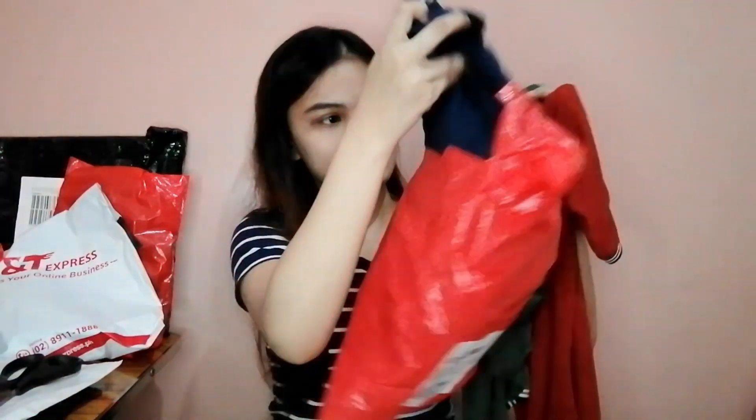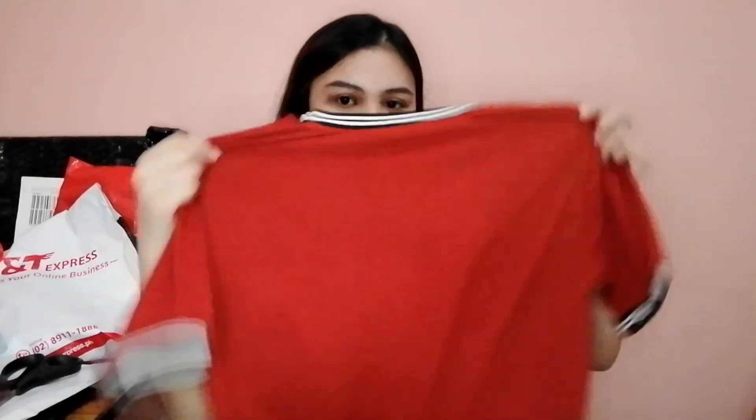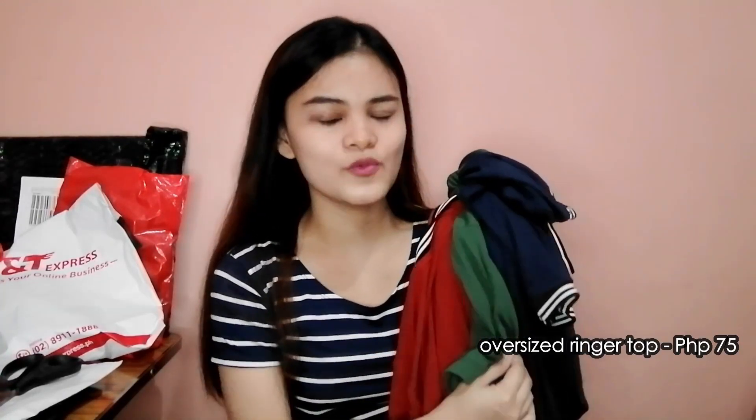Yung next na bubuksan namin is ito — meron akong Mer, Green, and Native Dew. Tatlong kulay yung kinuha ko dito, and papapiliin ko na lang si Mama. Pipigyan ko rin siya ng damit na ito. Itong damit na ito is oversized siya, super lambot niya, comfy niya sa suotin. Magkaganda naman yung color nito — marami pa kayong pagpipilian nito sa shops. And 75 pesos lang ito — murang-mura, sulit na sulit. Maganda naman yung style ng tela niya.